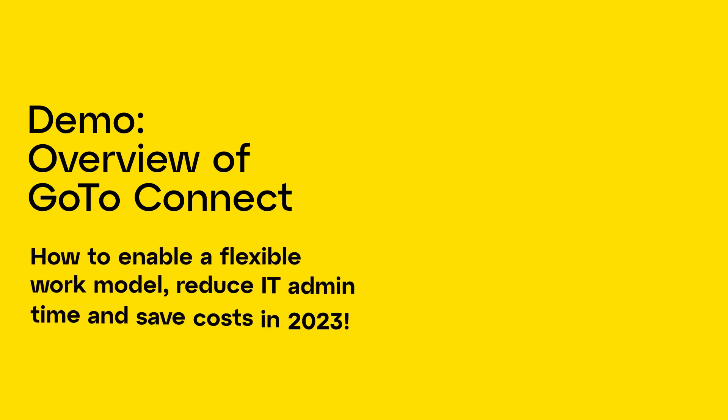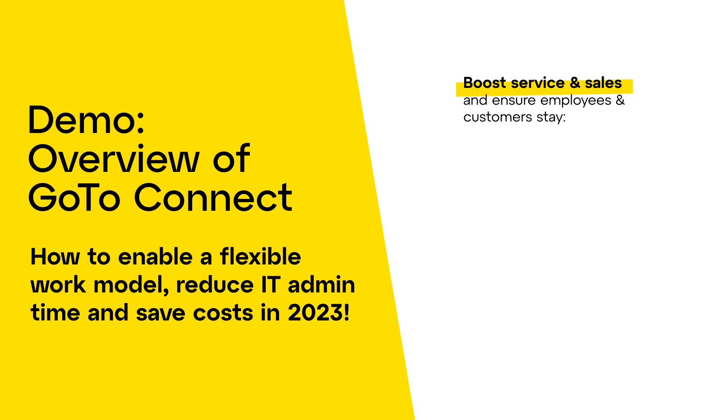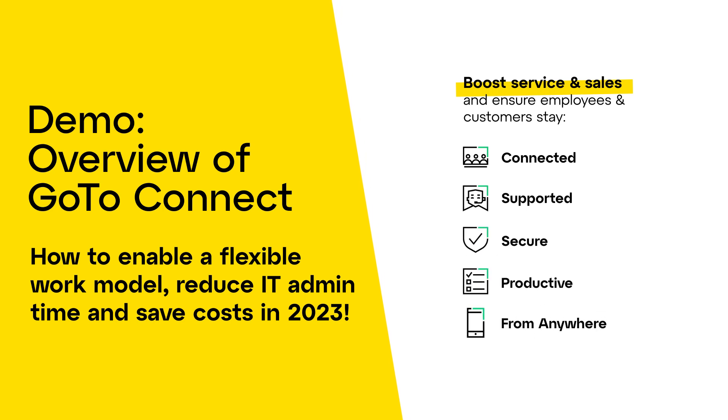Hi, we're excited to bring you this overview demo of GoToConnect, our all-in-one business communications platform built for flexible work. Watch this to learn how organizations that have embraced hybrid work can boost their service and sales by ensuring their employees and customers stay connected, supported, secure and productive wherever they choose to work.